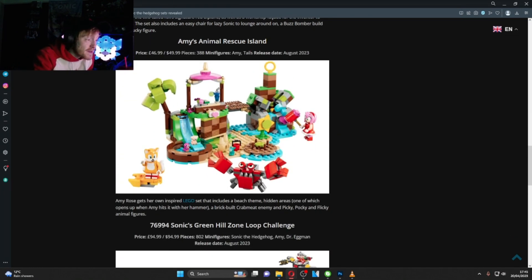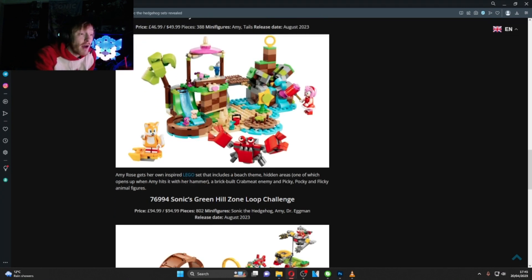Amy Rose's Animal Rescue Island includes a beach-themed hidden area that opens up when Amy hits it with her hammer - love that little easter egg. It also comes with a brick-built Crab Meat enemy and Picky, Pocky, and Flicky animal figures. Very true to the classics.